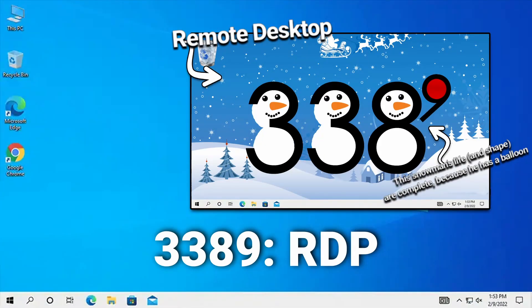Port number 3389: remote desktop protocol, RDP. The way I like to think about this is like a snowman wallpaper — so you remote into another computer, you see all their stuff, you see their funny little snowman wallpaper on their desktop spelling out 3389.